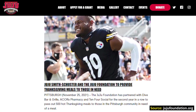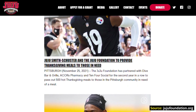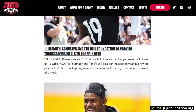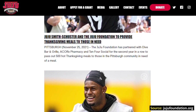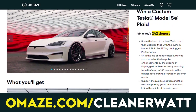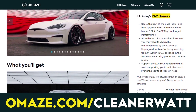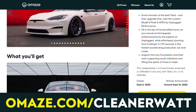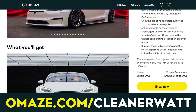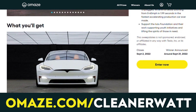Donations help support the amazing work of the Juju Foundation, a non-profit organization dedicated to the support of youth initiatives and lifting the spirits of those in need. To find out more and enter for a chance to win an Unplugged Performance Tesla Model S Apex Plaid, go to omaze.com/cleanerwatt. I'll also put a link in the video description.